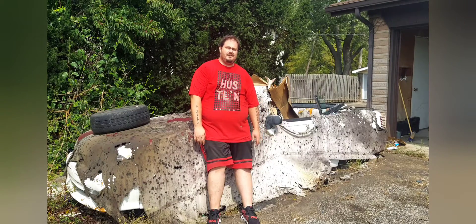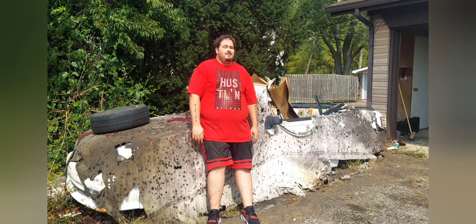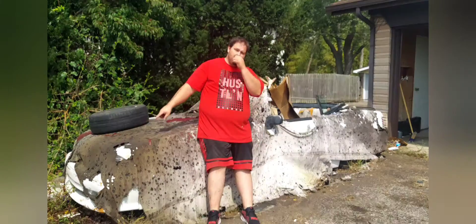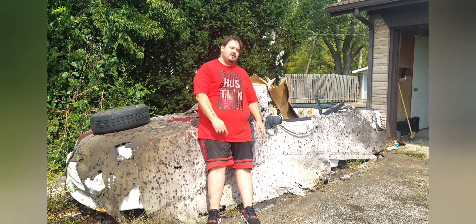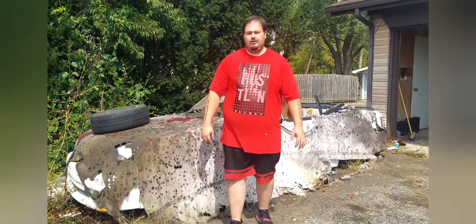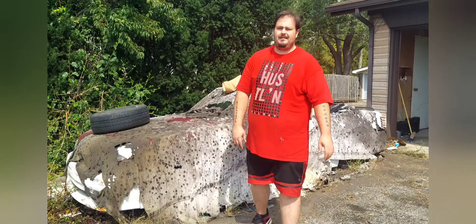We ran into some technical difficulties. We're going to have to do some sound checks in the future because the mic didn't record anything again, so I'm just going to have to do some voiceover here. Behind me, the thing I'm leaning on is our new project car — it's a 1990 GT Mustang.